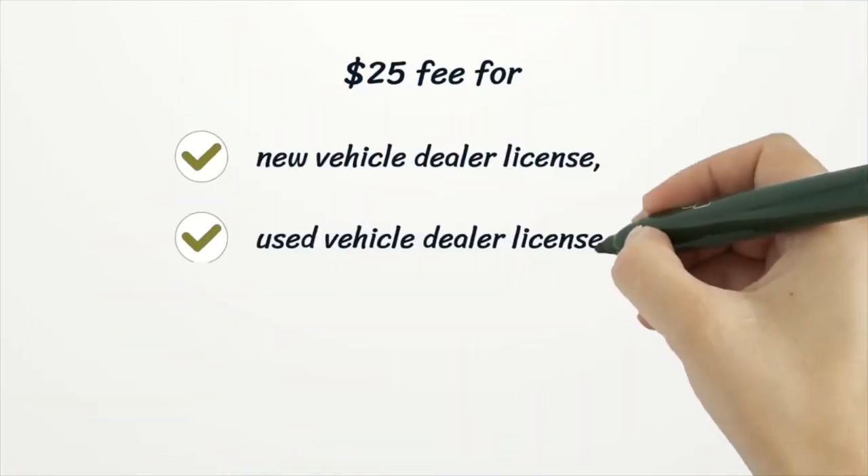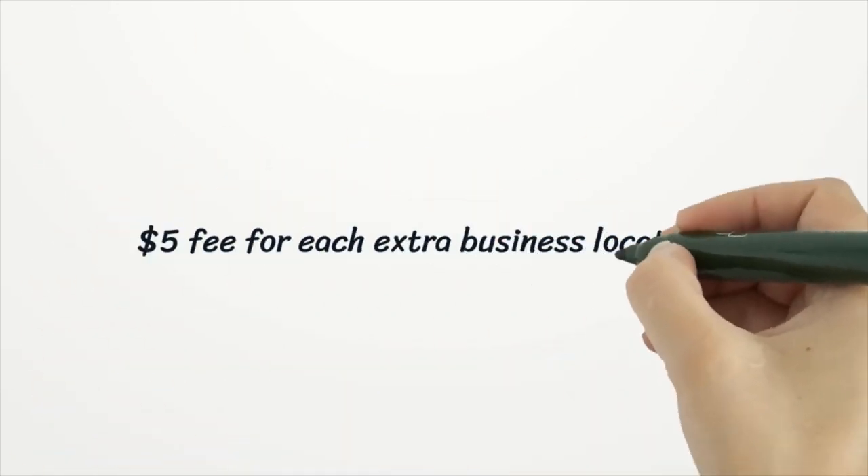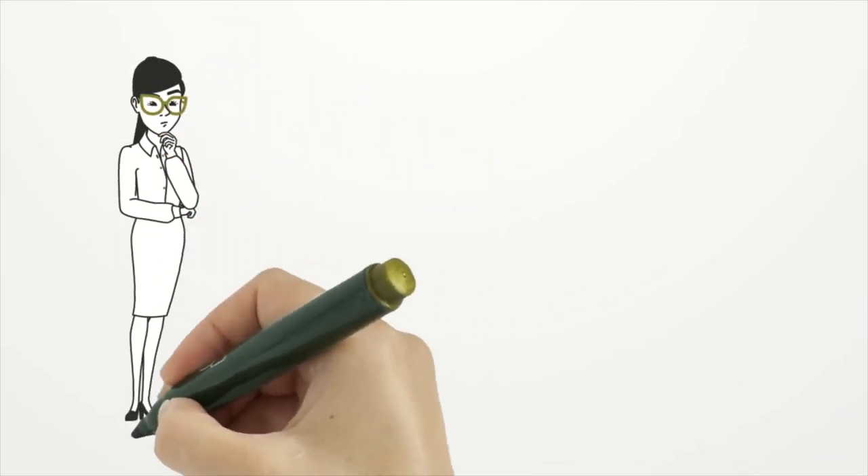There is a $25 fee for a new vehicle dealer license, used vehicle dealer license, wholesale license, and rebuilder licenses. There is a $5 fee for each extra business location. The cost of your license will be $25.